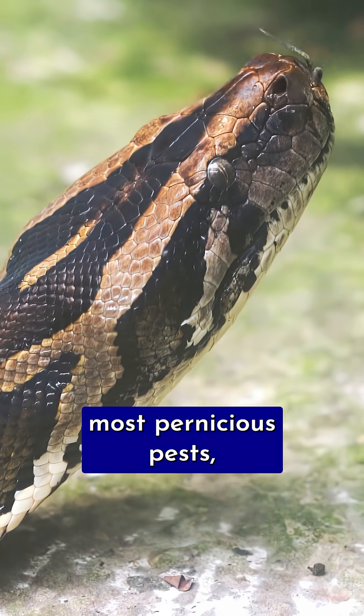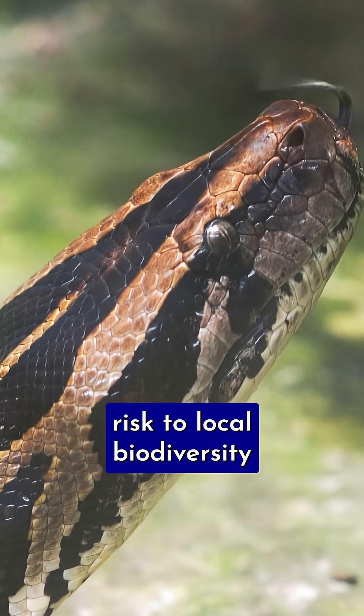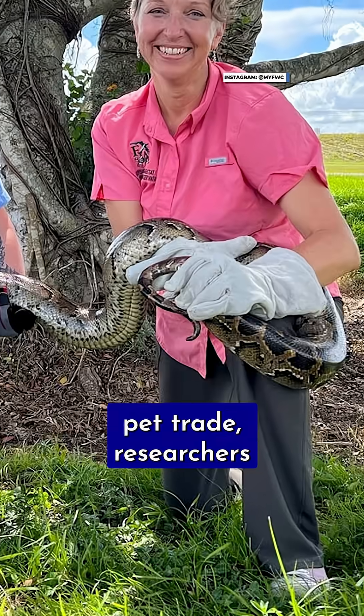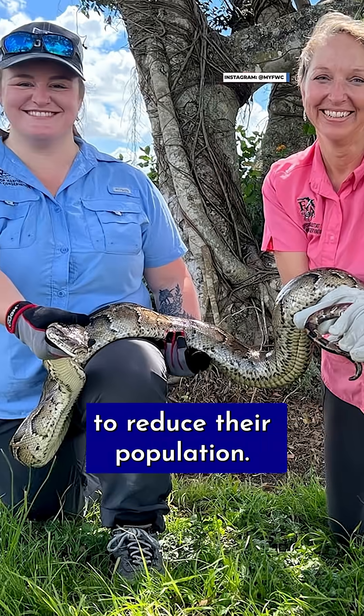These invasive snakes are one of the region's most pernicious pests, posing a significant risk to local biodiversity as they chow down on native wildlife. Ever since they were introduced to South Florida through the exotic pet trade, researchers and conservationists have worked to reduce their population.